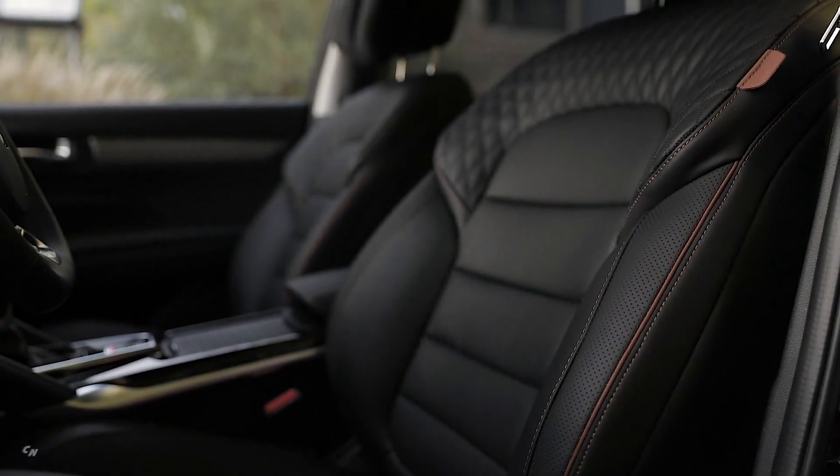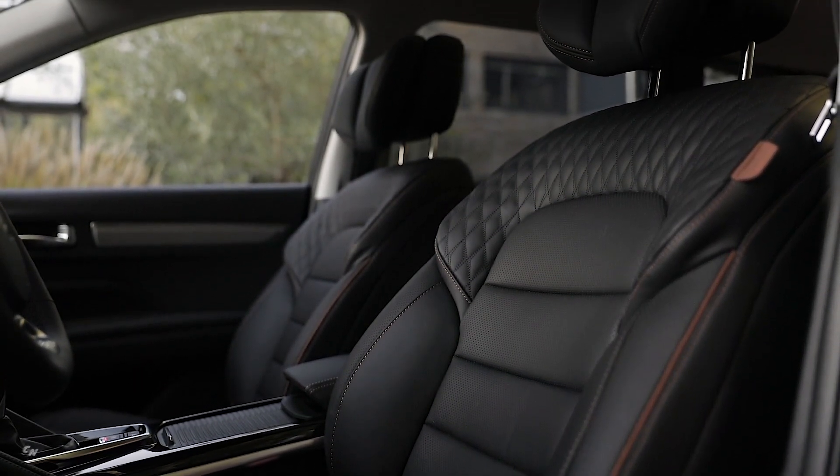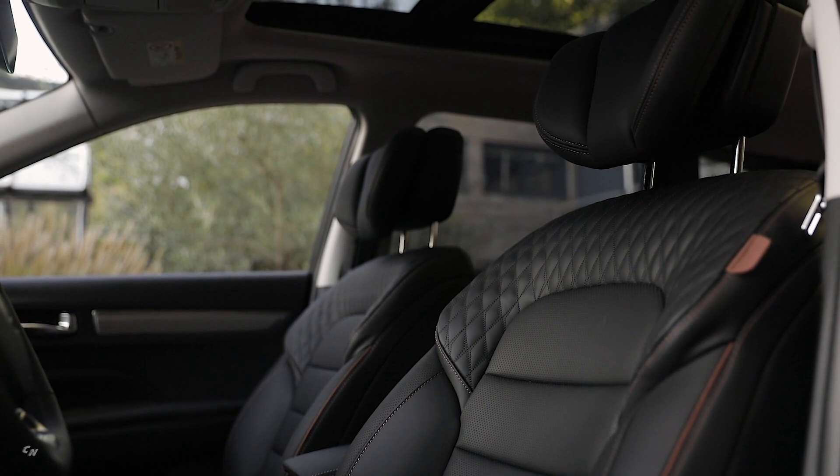The new Koleos Initiale Paris also stands out for the specific design and markings of its dashboard, steering wheel, door panels, door sills, and upper mats. Laminated side windows provide greater acoustic comfort.